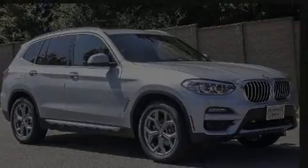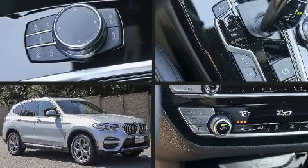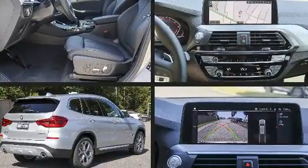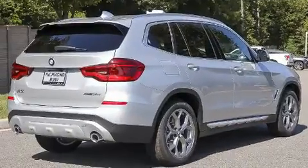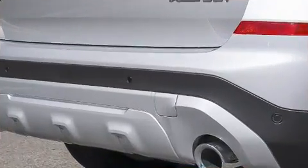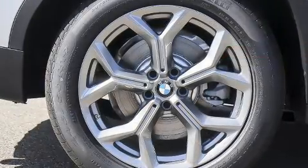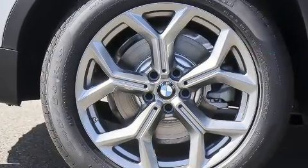Familiarize yourself with the 2021 BMW X3. Turbocharger technology provides forced air induction, enhancing performance while preserving fuel economy. A wealth of standard features means that you no longer have to sacrifice, such as remote keyless entry and speed-sensitive wipers.